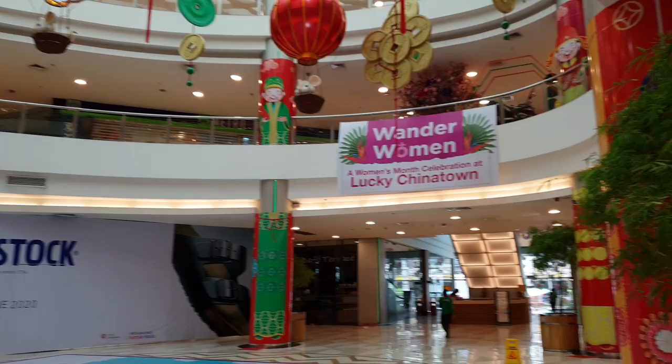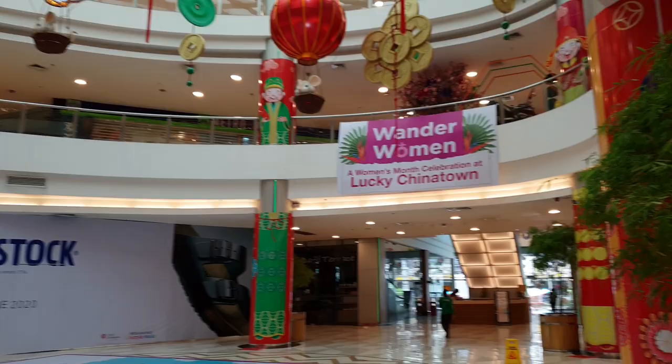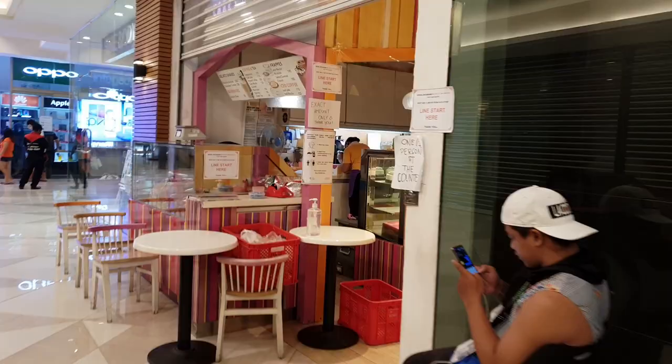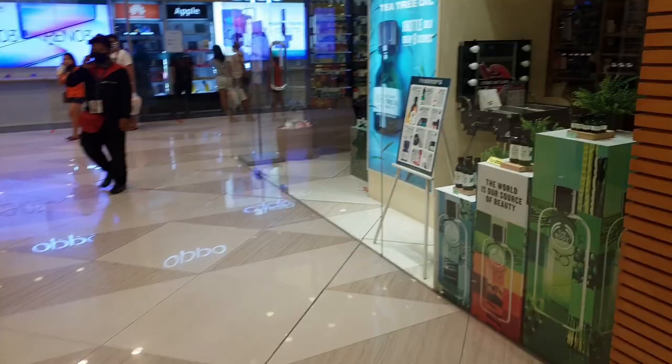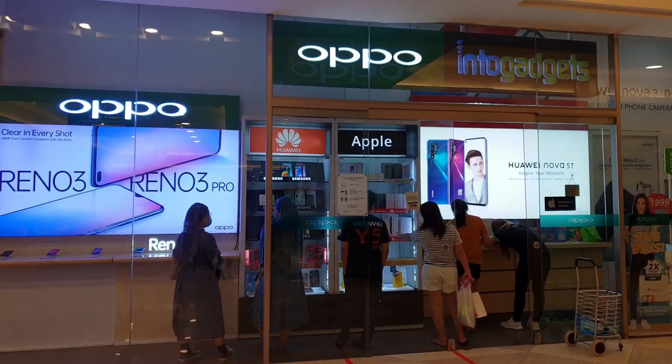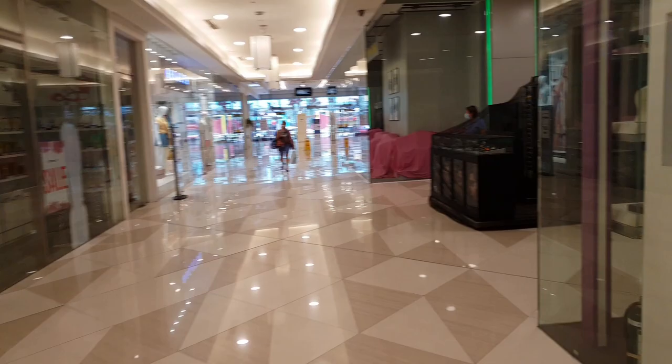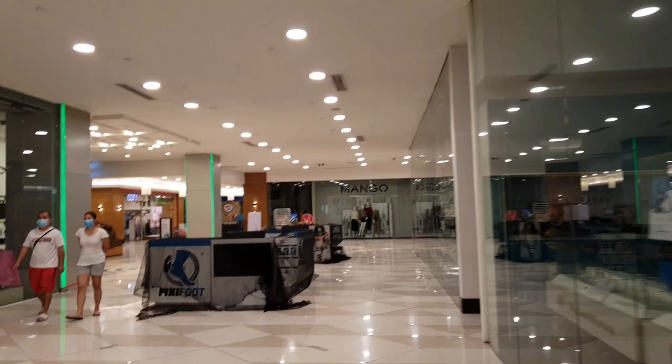So this is the look of Lucky Chinatown right now. There are a few shops open — mostly food shops. Caramia is open. Inti Gadgets Oppo shop is also open. There are also other stalls — like kiosks, mini stalls for other foods.